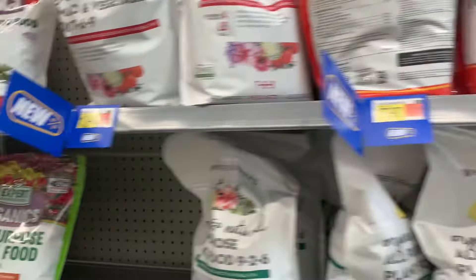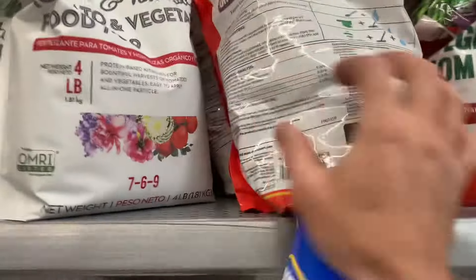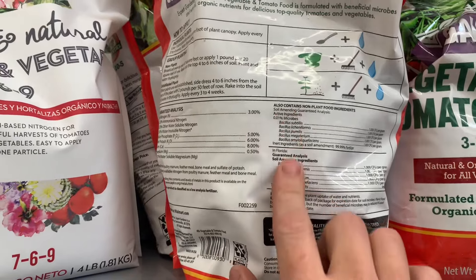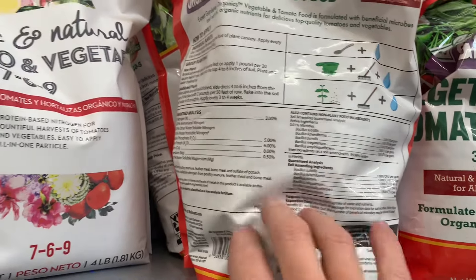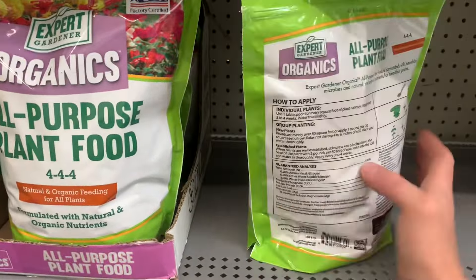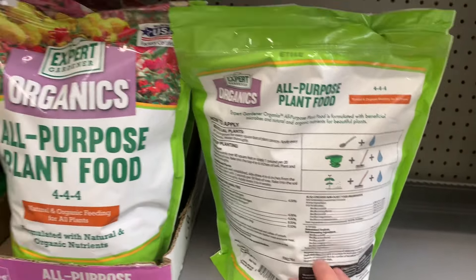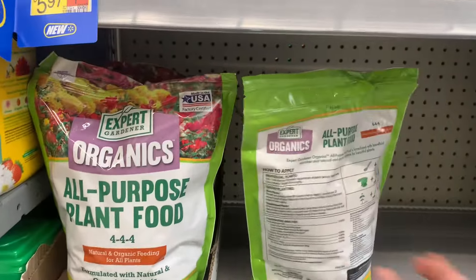But they do sell some. Here's one that says organic vegetable tomato food. This one's starting to have some bacterias in it. So if I start to amend my soil with something that has biology in it, it's got different bacterias. We have to build up that biology. We are in the micro farming business - the microbes, the things that live in the soil. We want to establish biology to help them grow.